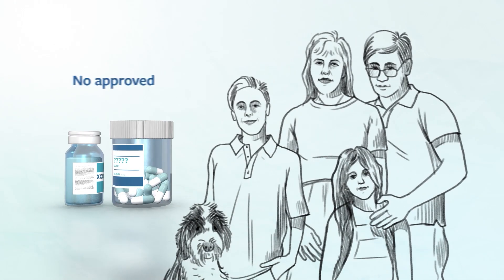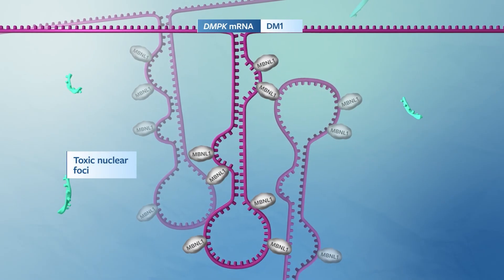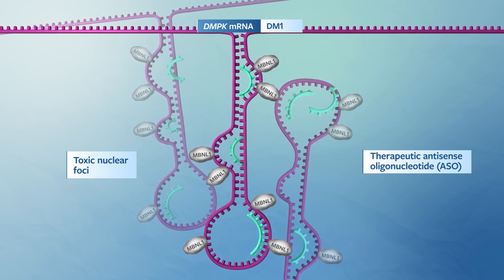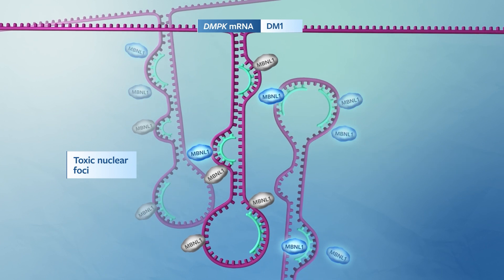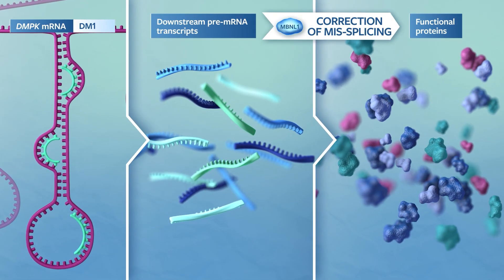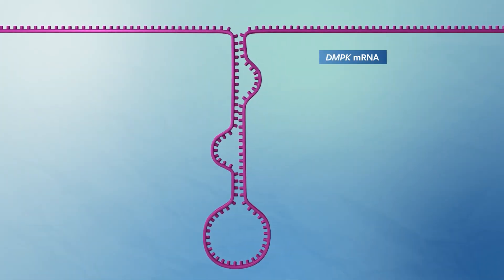There are no approved therapeutics that modify the course of this debilitating disease. One promising approach for treating DM1 is to use antisense oligonucleotides to bind to the DMPK repeat sequence hairpin loop. Upon binding, these therapeutic oligonucleotides break up toxic nuclear foci and liberate MBNL1, thus allowing this protein to play its normal role within the cell. This approach does not degrade the DMPK RNA, which may have a critical function within the cell.